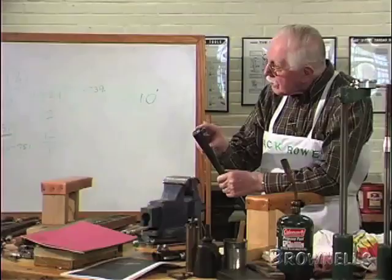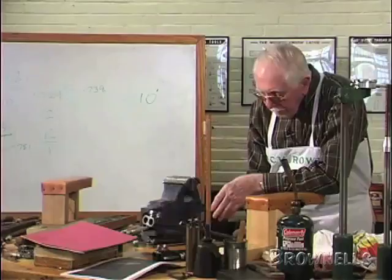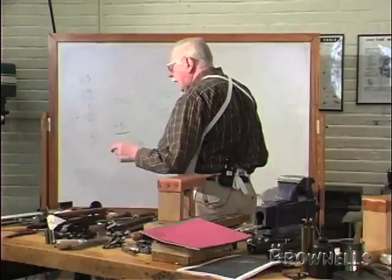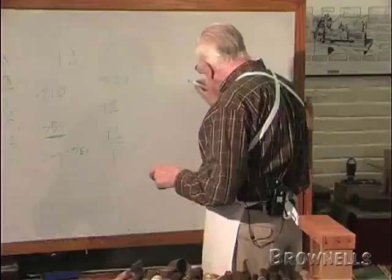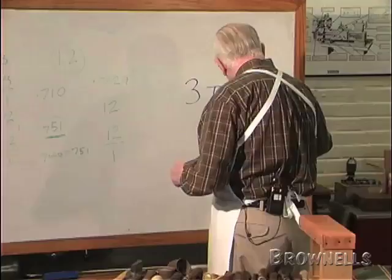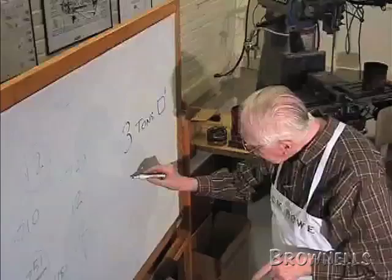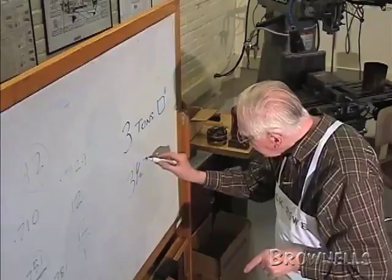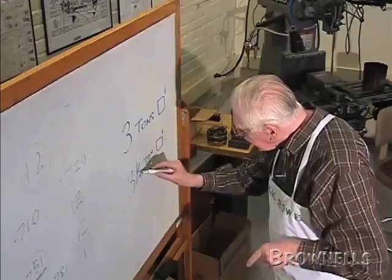Let me explain the difference between two and a half and three inch. The service pressure of a two and a half inch shell, at one inch from the breech face, is three tons per square inch. That's the chamber pressure at one inch from the breech face. Now, a three inch cartridge is three and a half tons per square inch. So you're jumping up a half a ton extra pressure in the chamber.